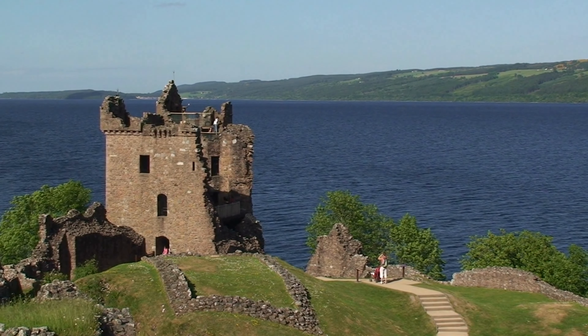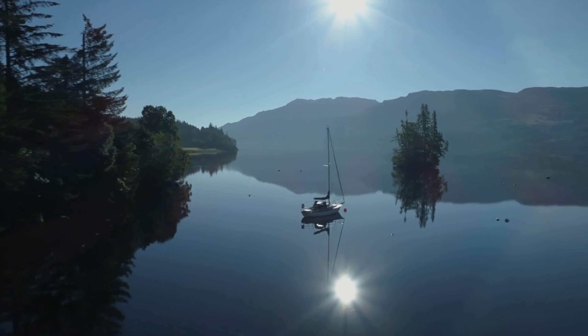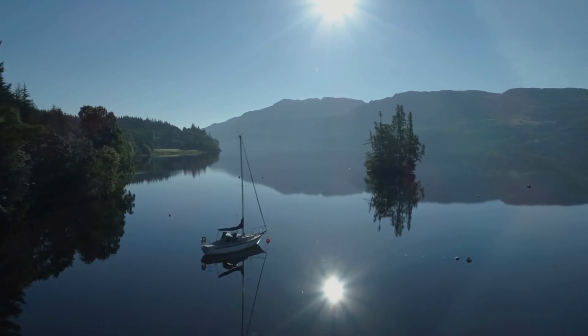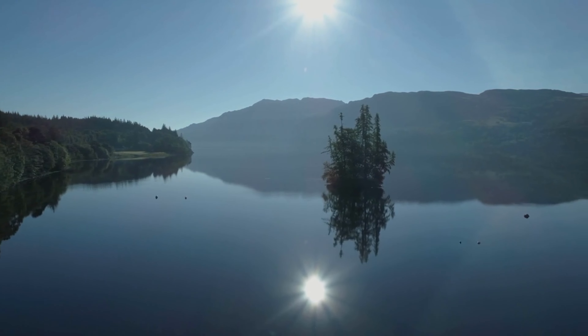If you're into hiking, the trail to the Falls of Foyers follows along churning rapids for about two miles, past a dramatic waterfall leading down into a gorge. Be sure to check out Dores Beach, just a few minutes away, for panoramic views over the loch.